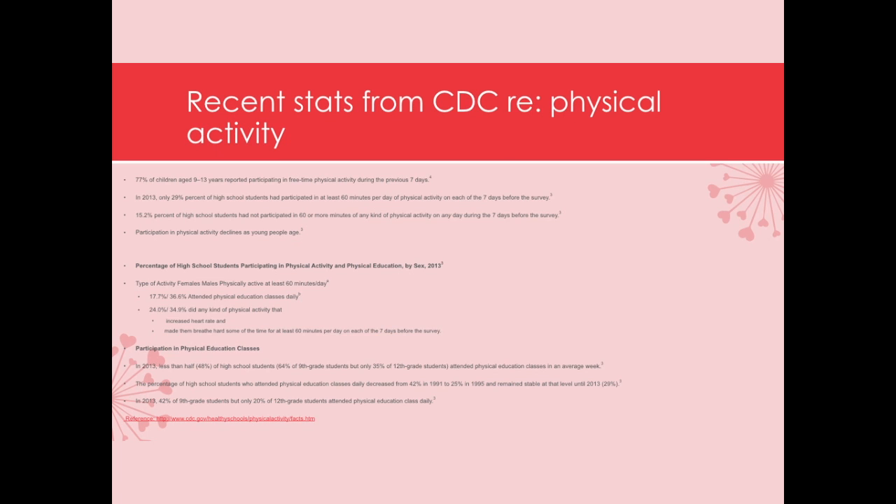The bottom line is kids don't move enough. Many kids report that they have not been participating in physical education and don't participate much in physical activity outside of school. As the pediatric population ages, participation in physical activity decreases.